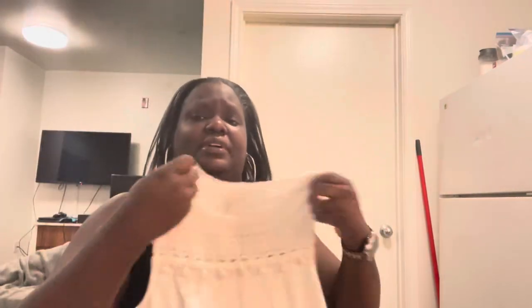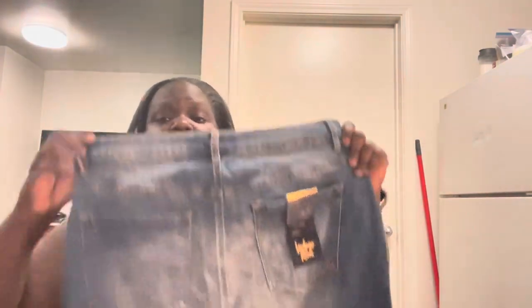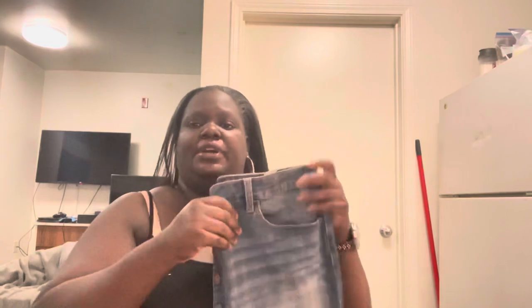This little top is by J.Jill — extra small — with a little crochet at the top. It's a white tank top, no stains, very nice soft stretchy knit. J.Jill used to sell really well for me; I'll probably get $10–$15 for it. I also have a skirt by Indigo Rain, size 15 juniors — brand new, with a full button-up front. Very cute.